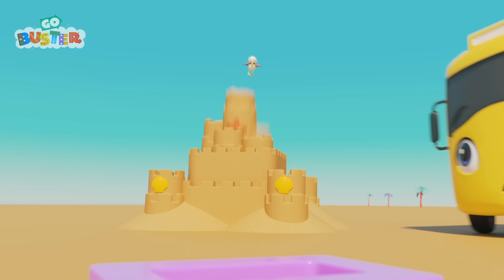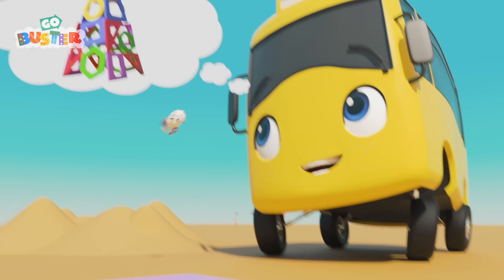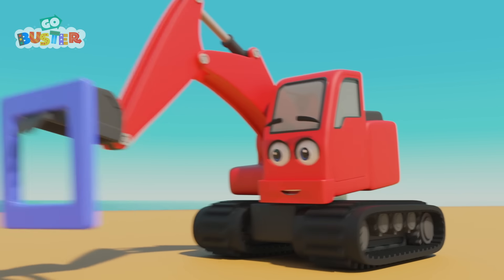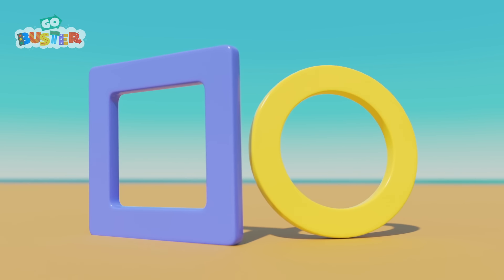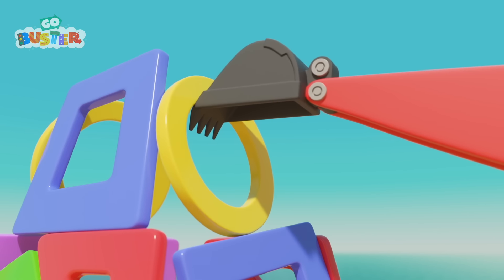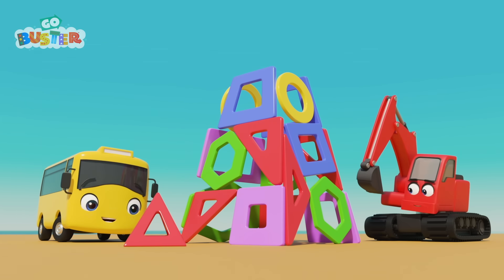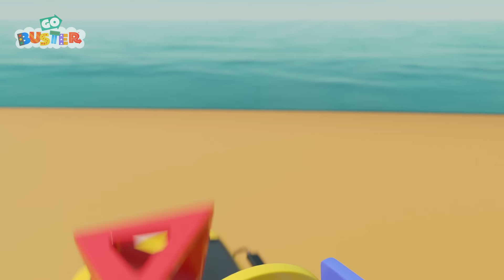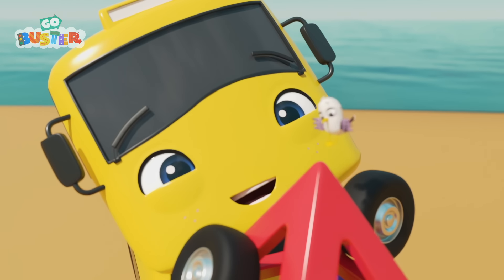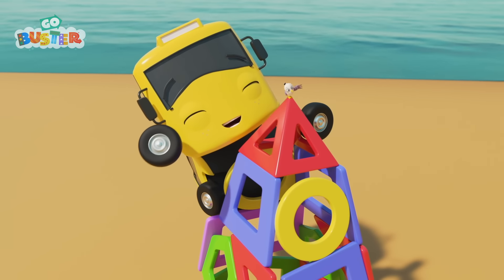Sandy, wait! Don't... oh dear! Wait a minute! I think Buster has an idea! Buster and Digger are collecting the shapes up. I wonder what they're going to do with them! They're stacking them up! I think they're building a tower! Just one more piece to go on the top! That's it, Buster! Gently! Gently! There! Perfect! Wow! Buster and Digger have made a tower out of the shapes! What a great idea!